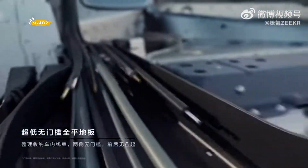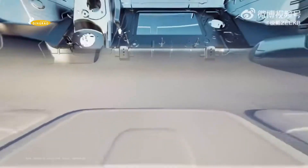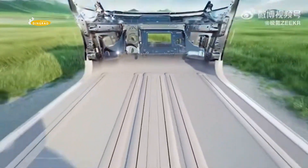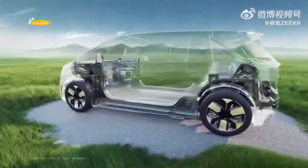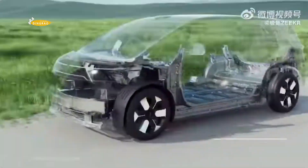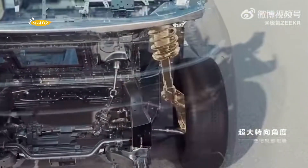Despite the fact that the Zeekr Mix is a full-size electric vehicle with a length of 4.7 meters, its handling is in no way compromised. Zeekr wrote in a press release: 'Spaciousness and dynamic driving may seem mutually exclusive, but the CM architecture fulfills both.' The company claims a turning radius of less than 5 meters.